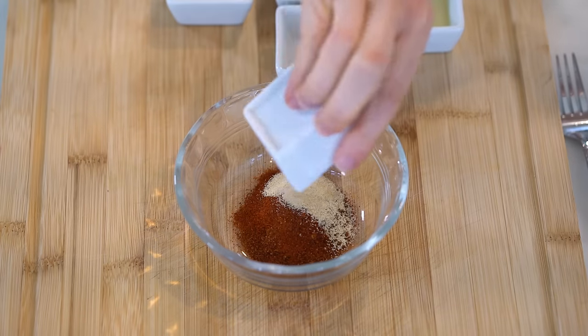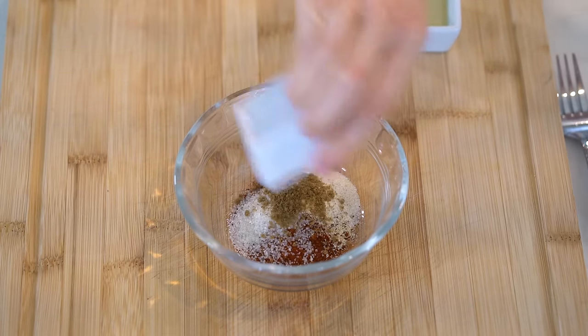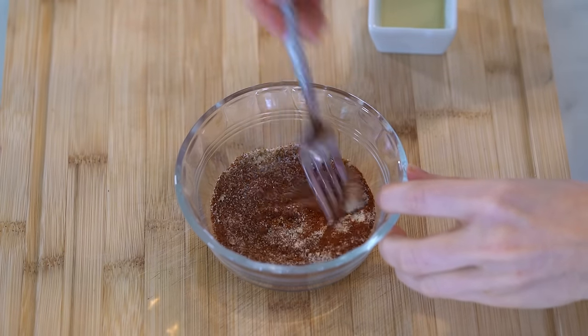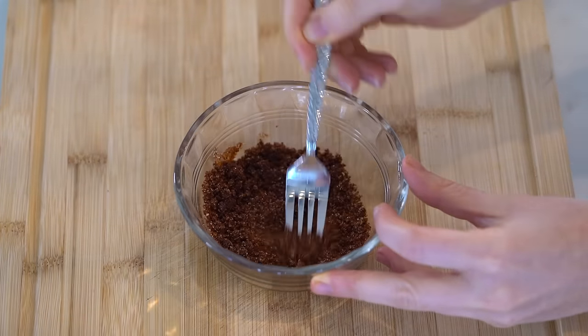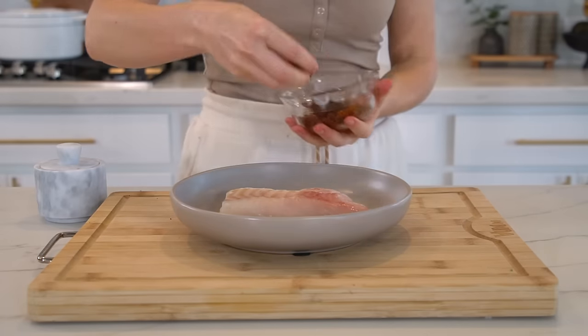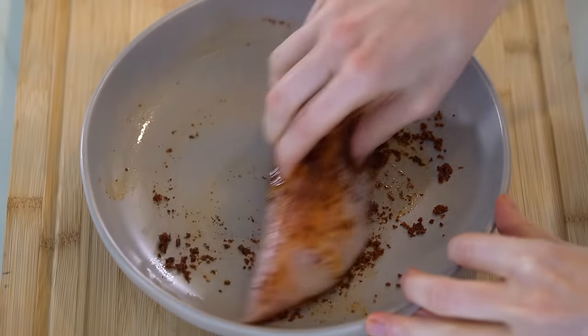For the spice rub you'll need two teaspoons of chili powder, half a teaspoon each of paprika, garlic powder, sea salt, and raw cane sugar or a low-carb sweetener, and one-quarter teaspoon each of cumin and onion powder. Mix that up and add half a tablespoon of avocado oil to create a paste. This is enough for two cod fillets.